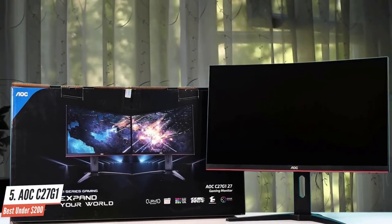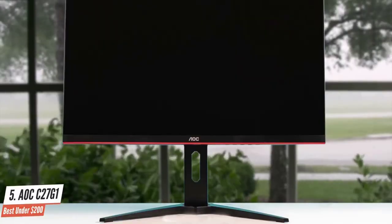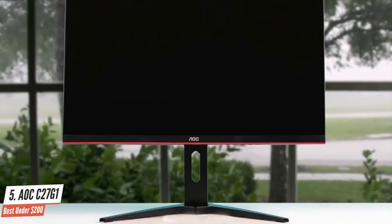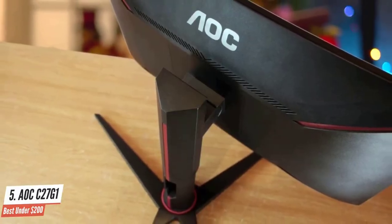The stand offers tilt, swivel, and height adjustment and takes up pretty minimal desk space. And while there's no RGB lighting in sight, the panel's aesthetic is a healthy blend of gamer red highlighting and smart AOC styling.